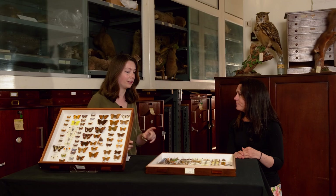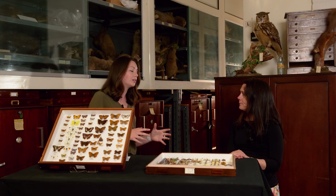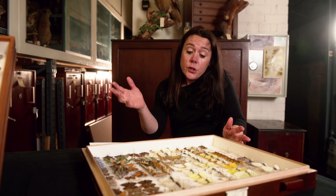We could spend years exploring the collections down here because they are so extensive, but today we're only looking at one thing: butterflies. Insects are in decline all around the world, and butterflies too. So what can this amazing historic collection of butterflies teach us about the current ecological crisis of butterflies in Bristol?